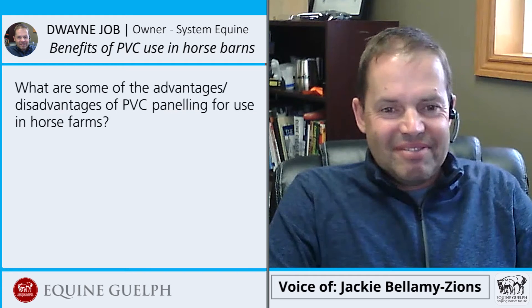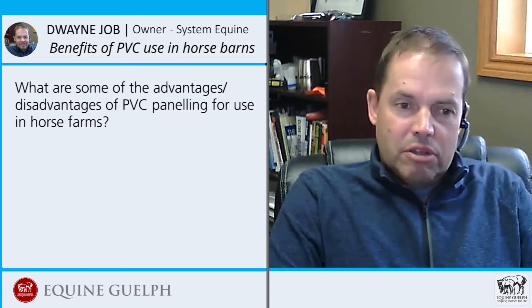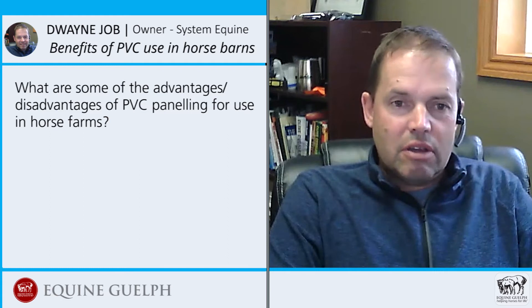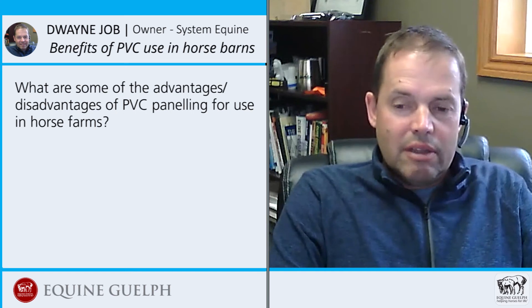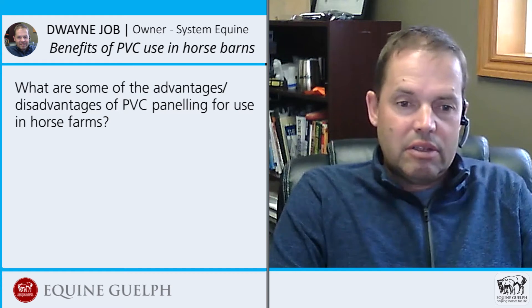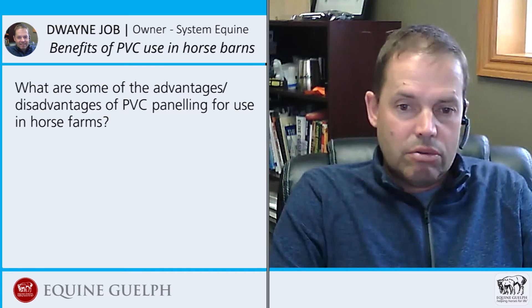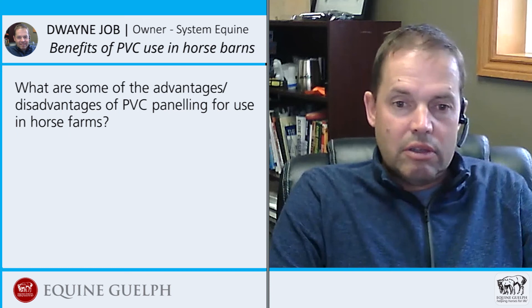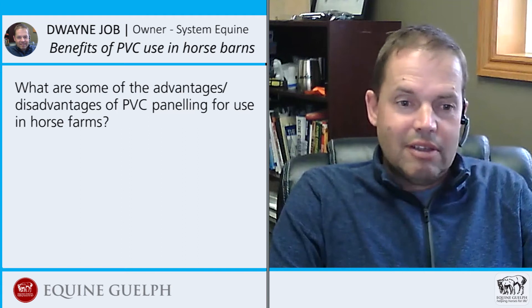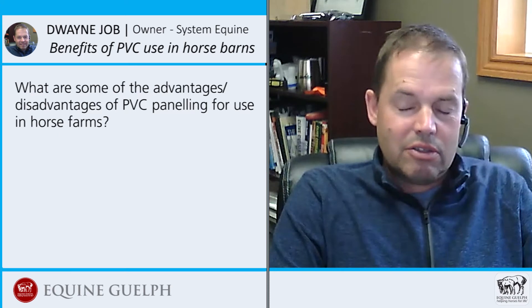What are some of the advantages and disadvantages of PVC paneling for use in horse farms? The biggest thing is biosecurity — it's got a full wash-down capability. It's not affected by any moisture. It does expand and contract a little bit with temperature, but nothing really sticks to it. Fly dirt and everything else can be easily washed off. You could take a pressure washer to your ceiling or a hose to your wash stall — it just keeps things nice and clean. Customers use it in their tack rooms and feed rooms because it's fully washable.